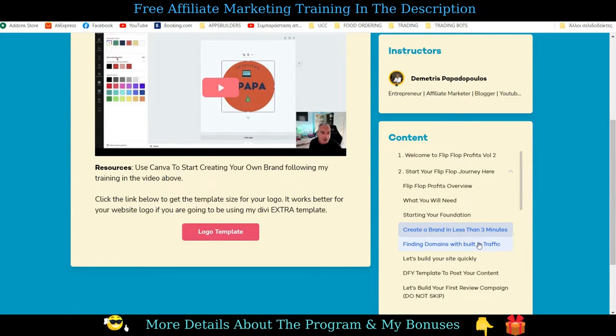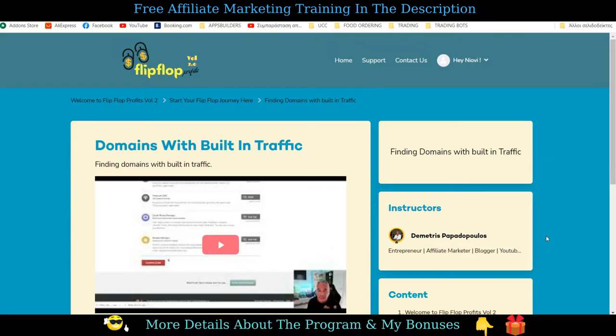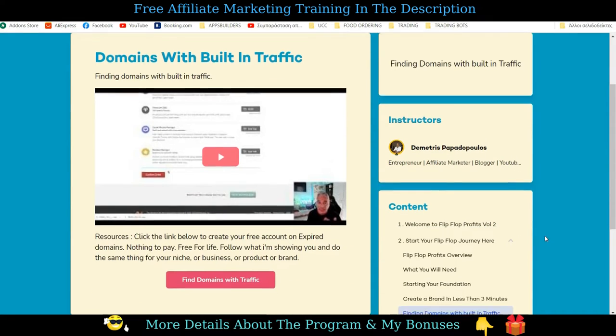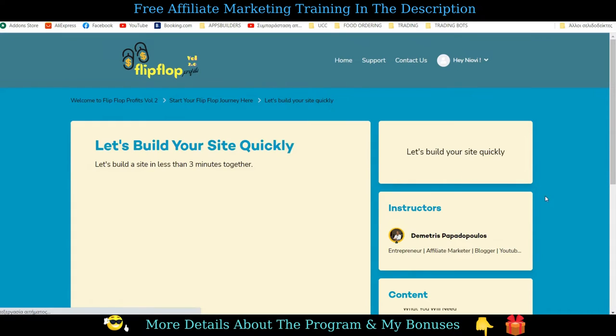Starting your foundation: create a brand in less than three minutes. Personal branding plays a crucial role in marketing because you want to differentiate yourself from others and build a foundation that reflects your personality and the value you give to other people. It will help you stand out from the rest, have recurring visits, followers, subscribers, and gain the trust of people visiting your links. Finding domains with built-in traffic is a very essential part — what domains you should choose and how to get cheap, available, aged domains with backlinks. This tip will save you months of trying to rank your posts on search engines.